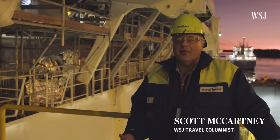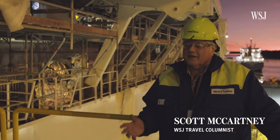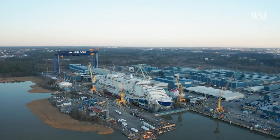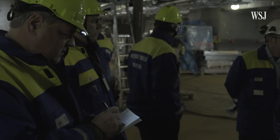I'm here on the Carnival Mardi Gras. This will be the largest ship for the largest cruise line and it's, as you can see, still very much under construction. Cruise operator Carnival invited me to a shipyard in Finland to see the ship before it's even finished.